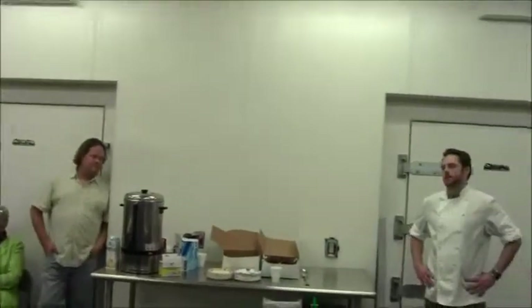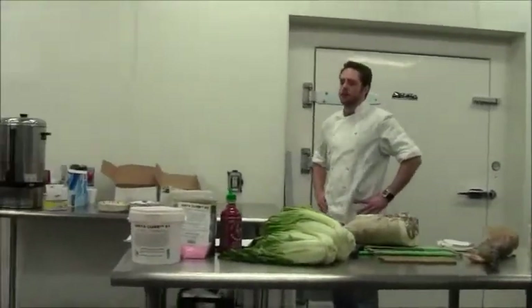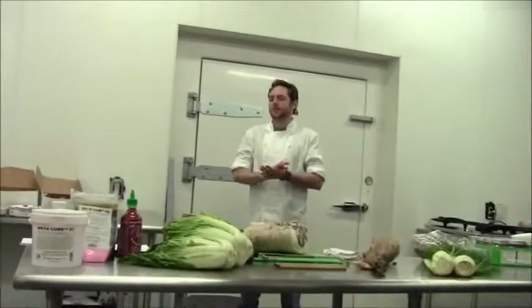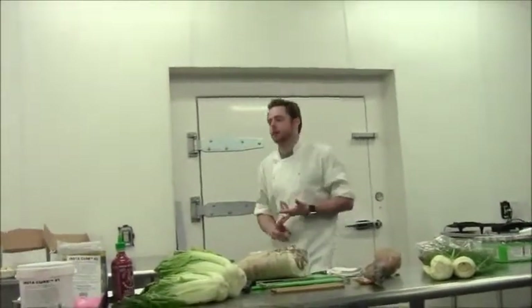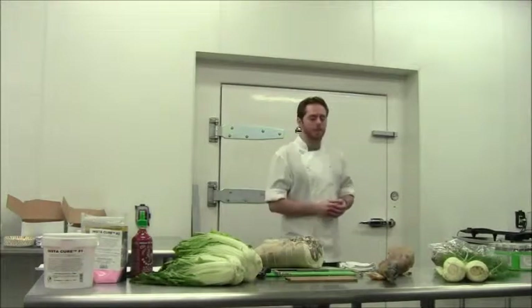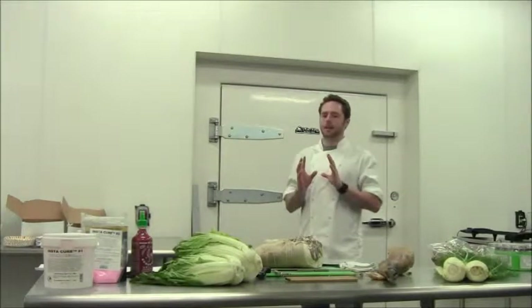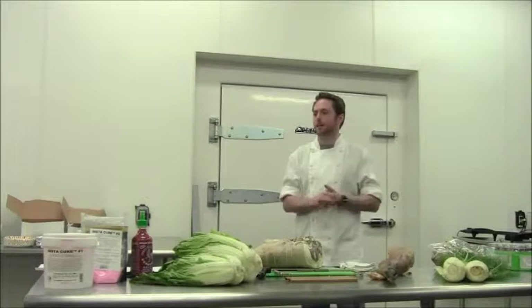Due diligence means instead of just throwing a product out into a market and saying 'we'll test it out,' you go out and survey as much of that market as you can. What do they want out of a certain type of product? What characteristics do they like — moisture, sweetness? Get the kids to do surveys about what they like about the products they're eating now, and how you can emulate those characteristics using local ingredients. Do that before you put your product out there so it'll save you money.